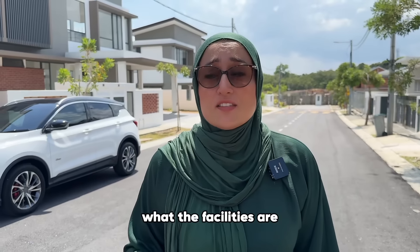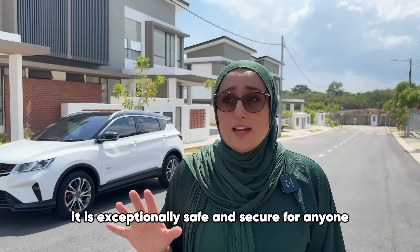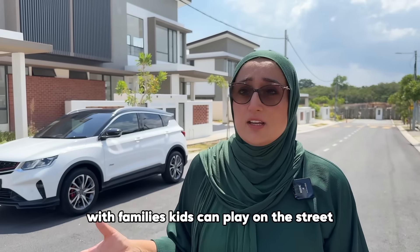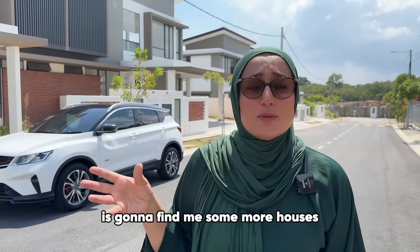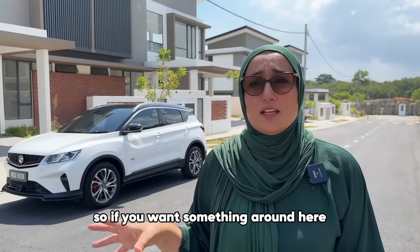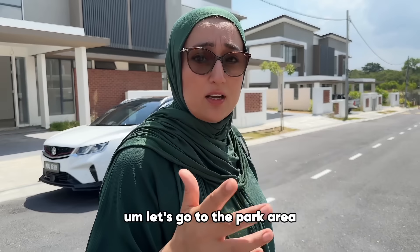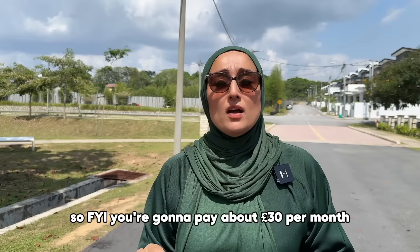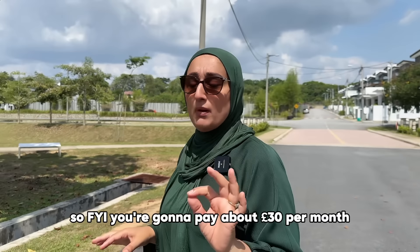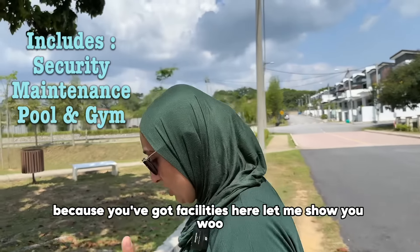It is exceptionally safe and secure — for families, kids can play on the street with nothing to worry about. The agent here is going to find me some more houses, so if you want something around here let me know — it's Country Villa Resorts. You're going to pay about 30 pounds per month because you've got facilities here. Let me show you.